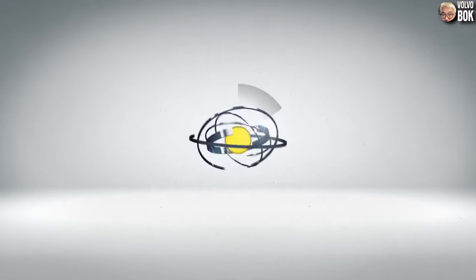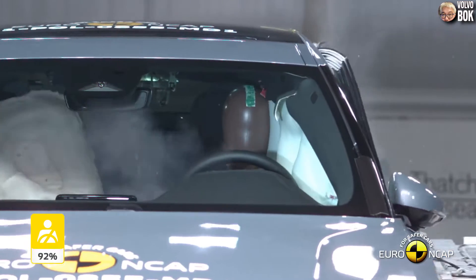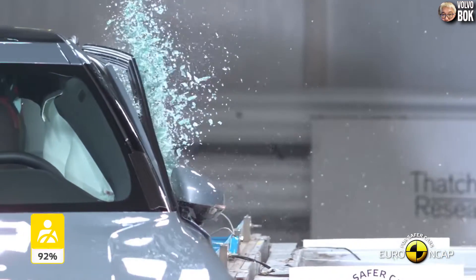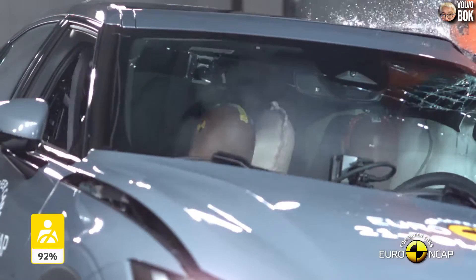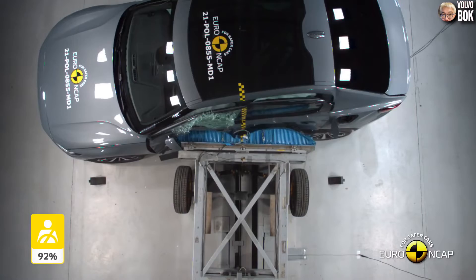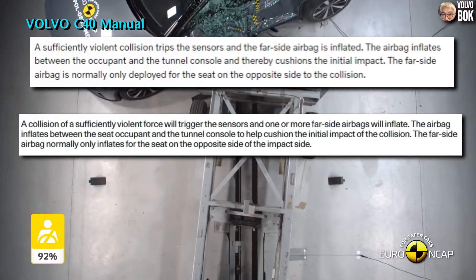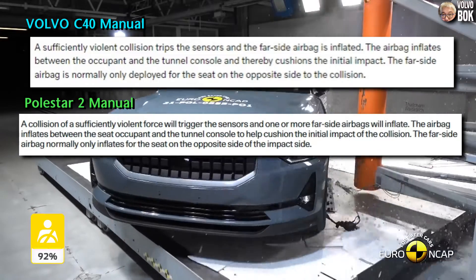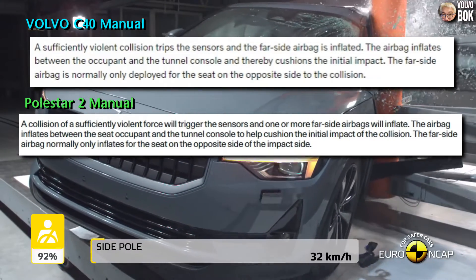In the Euro NCAP test video of the Polestar 2, which was also conducted with a dummy in the front seat, we can see that the side and curtain airbags all deploy together when the side collision occurs. By the way, if we refer to the relevant manuals, both models state that only the opposite side seat's far side airbag is activated upon collision.